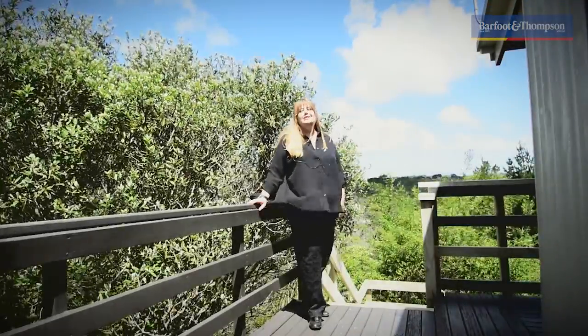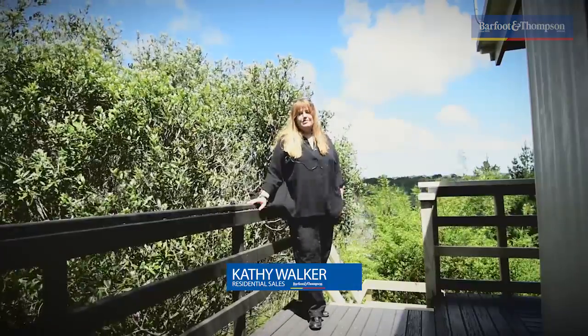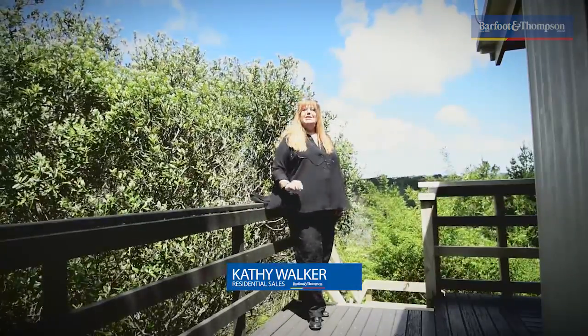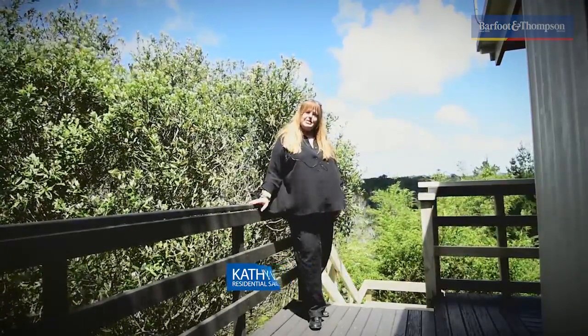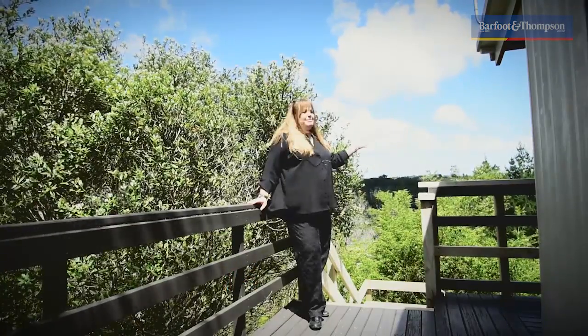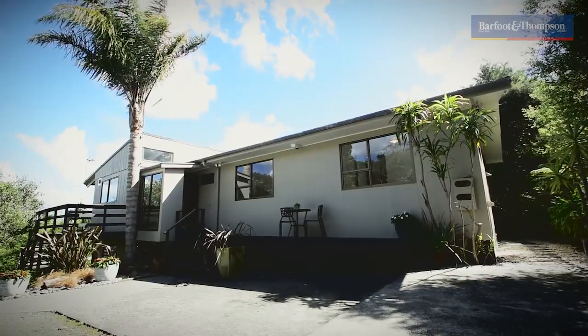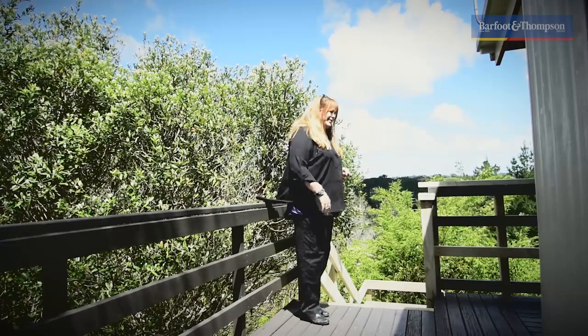Are you looking and longing to live in the countryside but it's always been out of reach or too far away from the city? Well, this place you've got to come and view. 432 Sunnyside Road, Coatesville. Let me show you around. Stunning views, fabulous home, newly renovated, just waiting for you. Come on over.